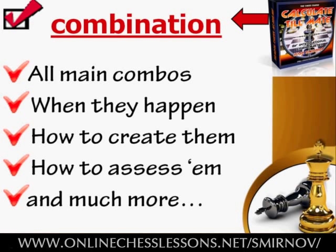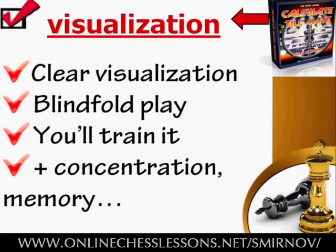As for the visualization course, it's the most unique part of this 3-in-1 course. Visualization, unfortunately, has been ignored by today's training manuals. But in Calculate Till Mate, I will show you how to visualize variations precisely and clearly, and how you can play blindfold. Plus, you'll train and master these skills while performing specially designed exercises. And in addition to that, you'll improve other important mental skills like concentration, memory and more.